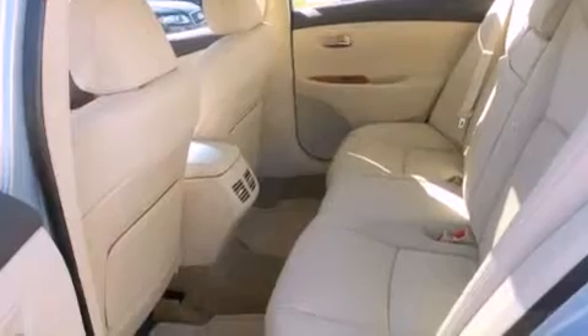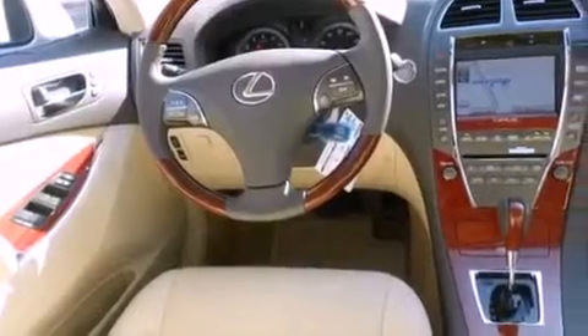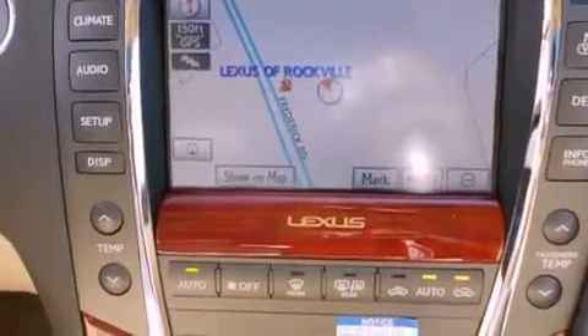A passenger side vanity mirror, a traction control system, steering wheel memory settings, and intuitive parking assist. This feature uses sensors located in the front and rear of the vehicle to indicate just how close you are to another vehicle or object, so you can back up and park worry-free.